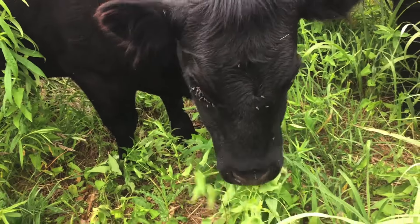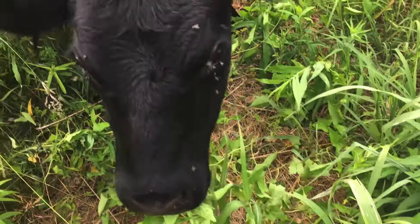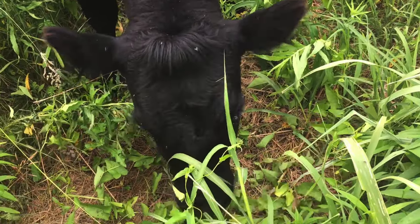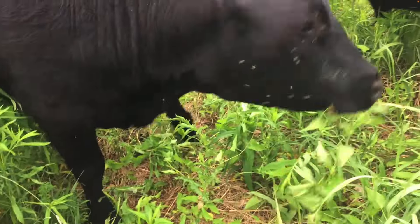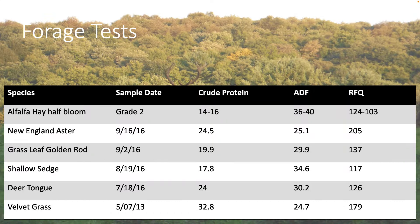Here's a video a friend sent to me. That's field bindweed. These cows would actually go in and eat the field bindweed before they would eat anything else. So if we look at the forage samples — we've had an opportunity to take hundreds if not thousands of forage samples. New England aster: that's a pretty flower. Taken September 16, 2016, the crude protein was 24.5%. And that's not just picking leaves and flowers — that's stripping all the leaves and taking half the stem, because that's what the livestock would eat.